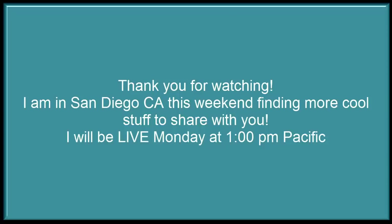In all of my excitement, I forgot to film an outro video, but I just want to thank you for staying to this point in the video. I really appreciate you and I'll keep churning out the content as long as you're still here watching. I'm in San Diego finding some really fun stuff, I hope. And I will be live on Monday at 1 p.m. Pacific Time, as usual, to share with you what I found.